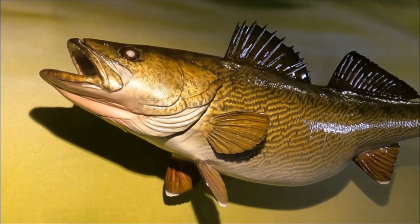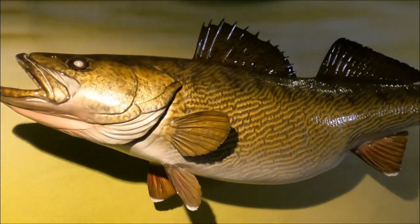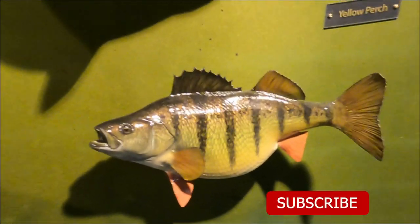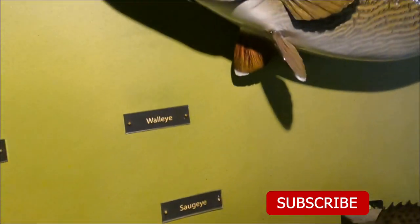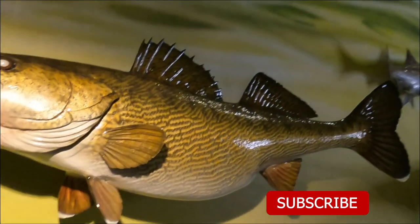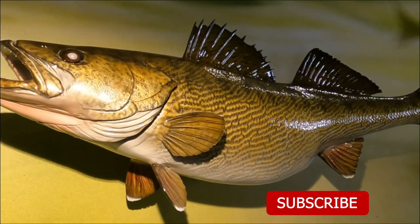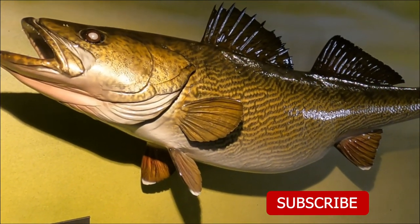You'll note that walleye are also very similar in appearance and body structure to a yellow perch, like we have here on our record fish wall. If you want to learn more about yellow perch, we have another video loaded to our YouTube channel — make sure to check that out. Don't be afraid to leave some comments if you have any specific lures you like to use, places you like to go, or if you have questions or want to see more videos. Don't forget to like the video, subscribe to our channel, and hit the notification bell. We have more content coming your way — see you next time.